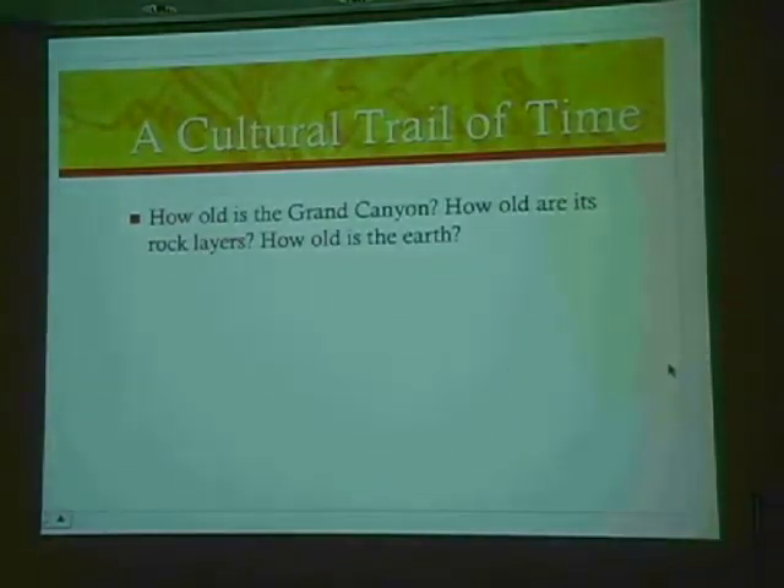What I want to talk about today is a cultural trail of time, and sort of explore the last 150 years of our groping towards an understanding of the age of the earth. This question has been around since the very first person ever saw the Grand Canyon and wondered how it could have been formed. How long did it take for that thing to be formed? There were some folks who thought it must have happened in a cataclysmic event.